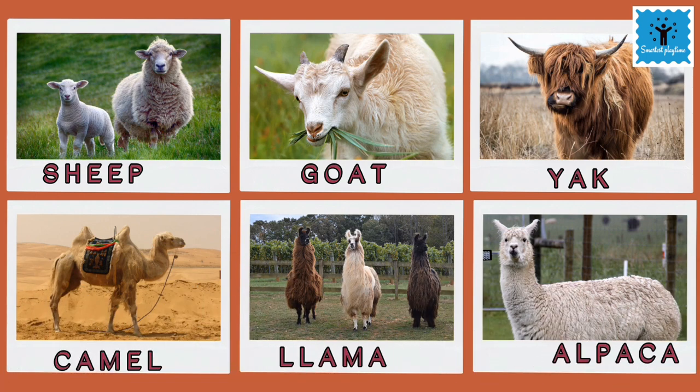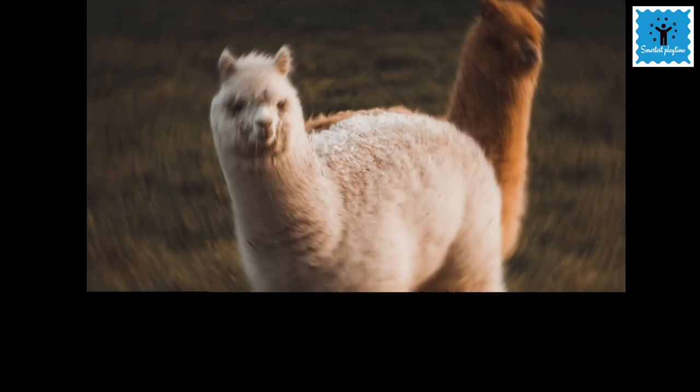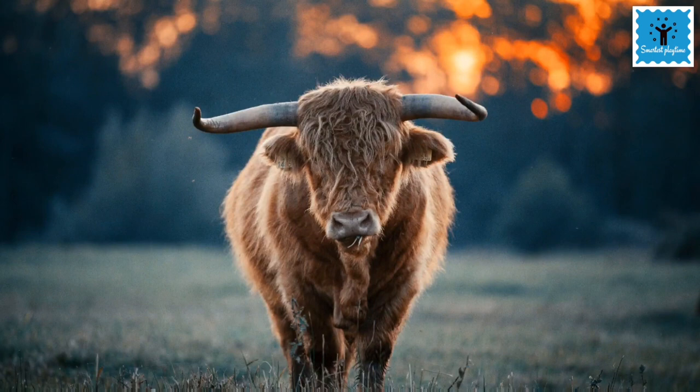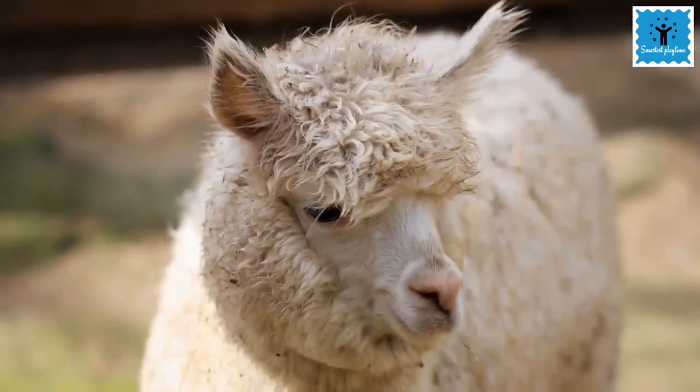You must be wondering why these animals have a thick coat of fur all over their body. These hairs trap a lot of air, and we know that air is a bad conductor of heat. So this trapped air keeps their body warm in cold winters.